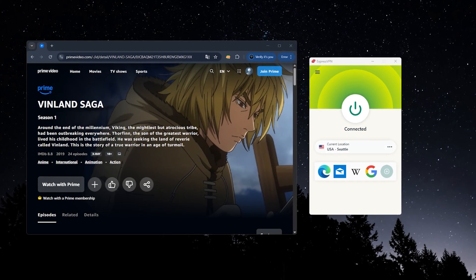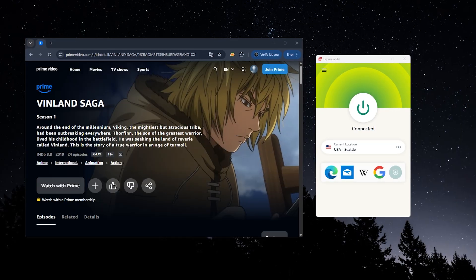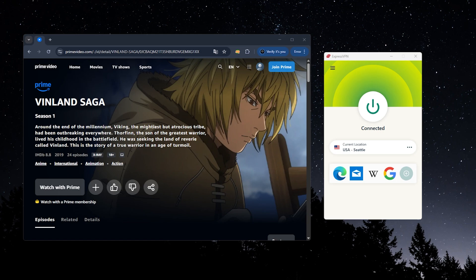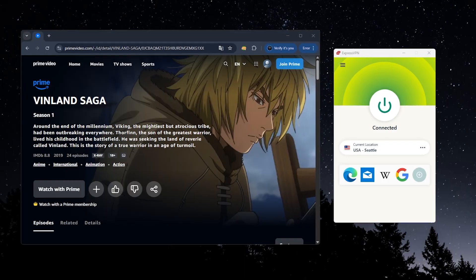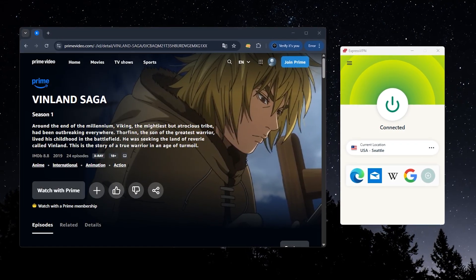For example, sometimes entire shows like Vinland Saga just won't even appear. And the only way to fix that is by using a VPN that's actually able to bypass Amazon's regional filters, since not all VPNs can. But there are a few that work really well, and I'll walk you through how to use them properly, what to expect, and which ones I've found to be the most reliable, without all the trial and error.